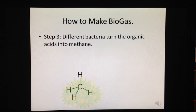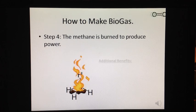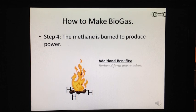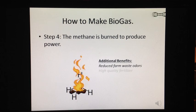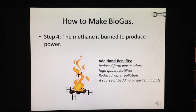In Step 4, this methane biogas can then be burned to produce power or compressed to be used as transportation fuel. Not only does methane biogas provide a renewable source of energy from waste while converting a harmful greenhouse gas, it also produces valuable benefits including reduced farm waste odors, high quality fertilizer, reduced water pollution, and a source of bedding or gardening pots.